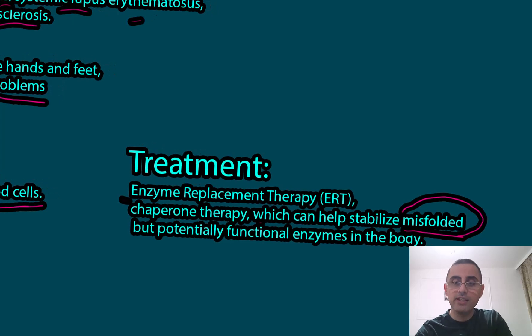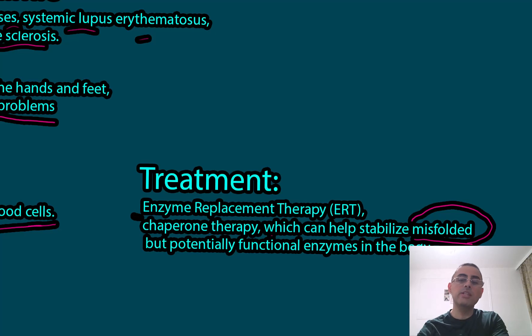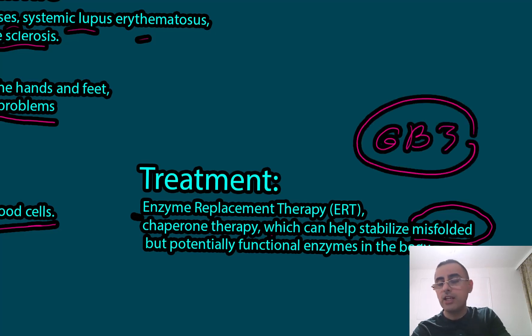It's important to note that Fabry disease is not dependent on eating habits or a fat-rich diet. Even though it is a fat deposition problem, the fat involved — called GB3 — is not derived from food; it is produced in our own body. No matter if you eat healthy fats, any type of fat, or a fat-free diet, it makes no difference — this problem is entirely independent of eating habits.